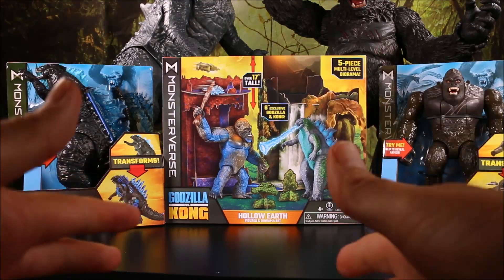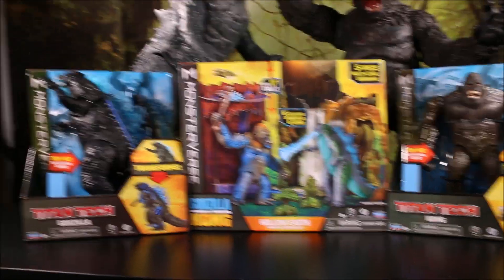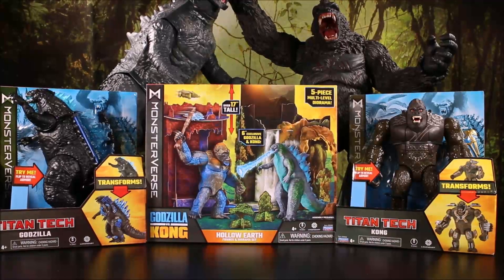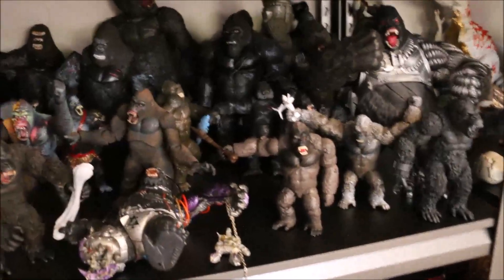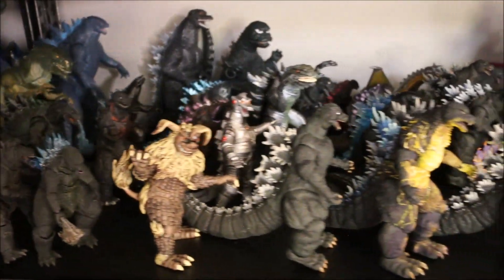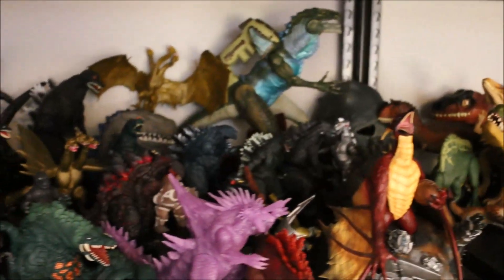I'm not gonna open all of these up today, but vote on my community section of my page which one of these three I should open and battle first — and then I'm gonna put them on my King Kong and Godzilla shop! You can see I get tons of King Kong figures but a lot more Godzilla's, and a lot of rare Godzilla's also, so these are awesome!